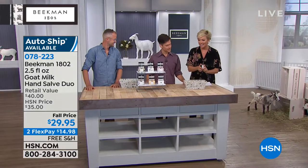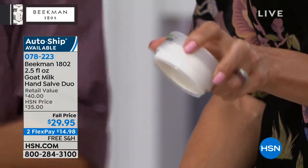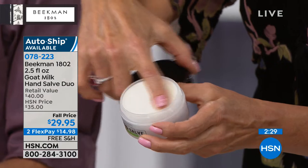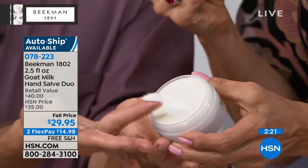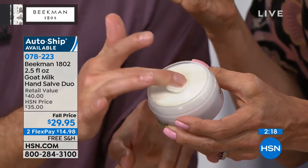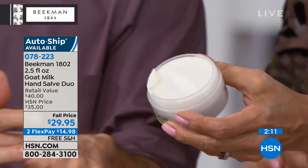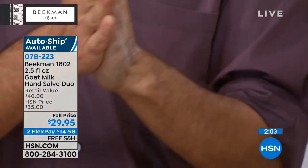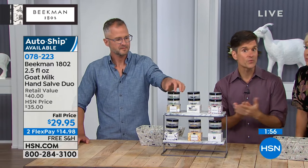We're going to talk about the hand salves next. This is different from the body cream and from the lotion. Not only does this have goat milk, which is moisturizing, we also put sunflower seed oil wax in here. So this is actually a barrier cream — extra protective care for your hands. If you're doing something that's going to really dry them out — doing a lot of dishes, gardening, swimming — anything that's really taking the moisture out of your hands. The consistency is basically like a cold block of cream cheese.